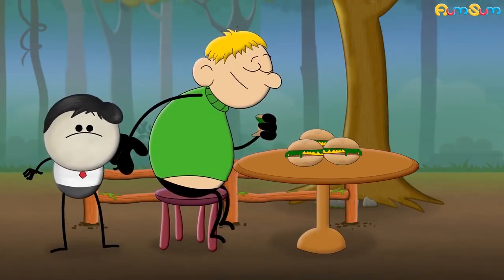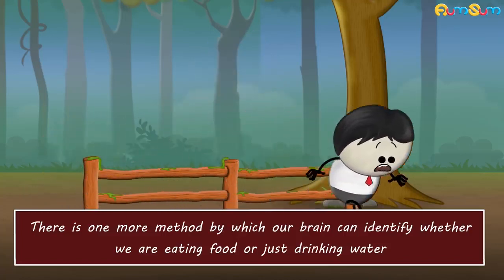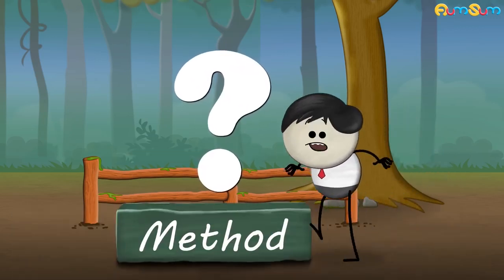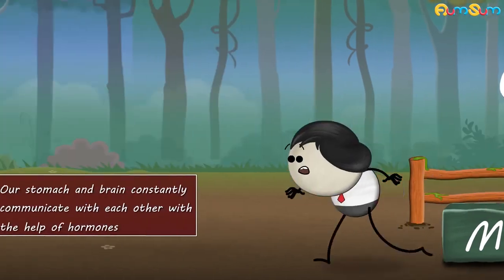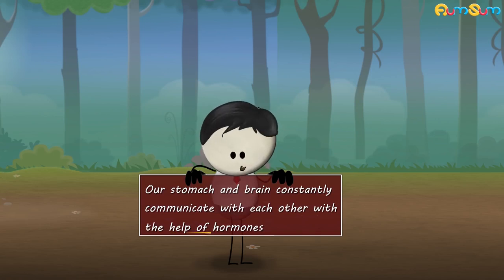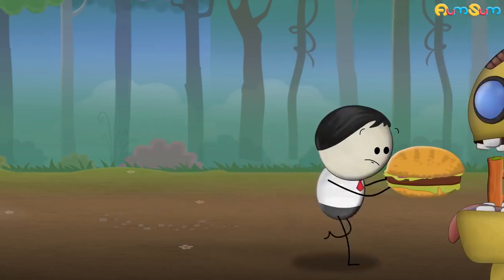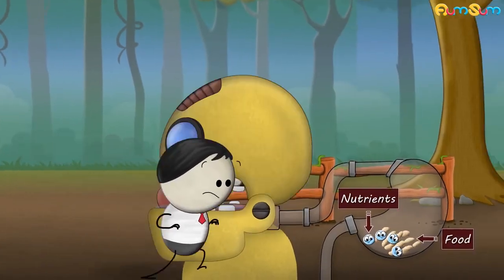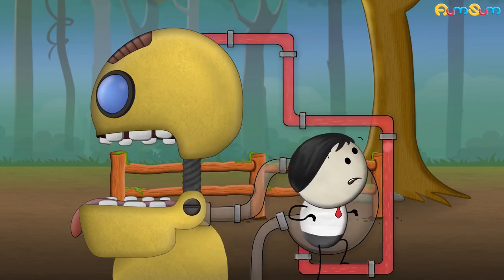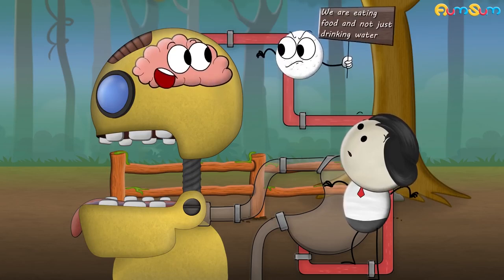Do you know why? This is because there is one more method by which our brain can identify whether we are eating food or just drinking water. This method involves a hormone called cholecystokinin. When we begin to eat, nutrients in food stimulate the release of cholecystokinin, which eventually enters the bloodstream. It is the presence of this cholecystokinin in the blood which informs the brain that we are eating food and not just drinking water.